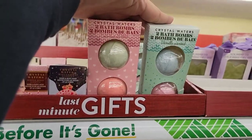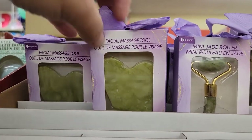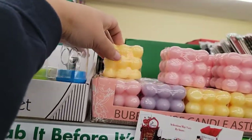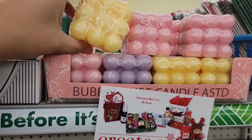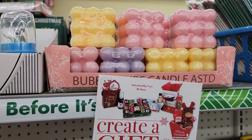They've got cute little stocking stuffers — you've got your face massager and your little jade roller. If you weren't able to grab these during the spring, they've got some here at the Dollar Tree now. Even though they're not wintry colors, they're still very, very cute.